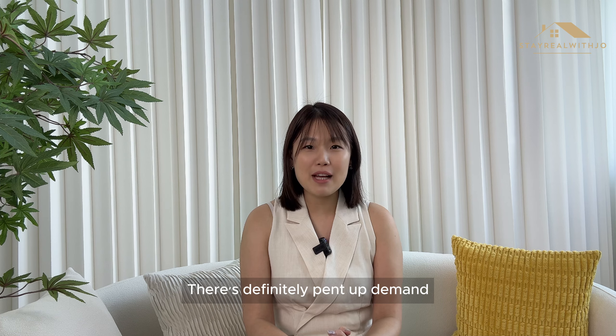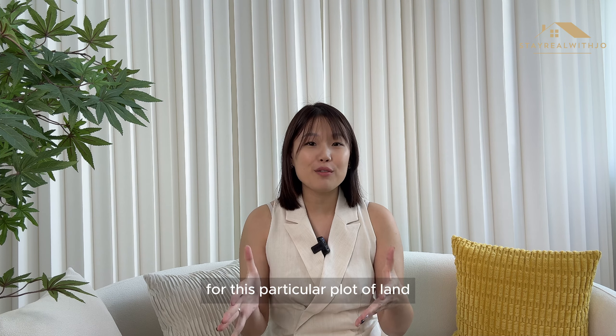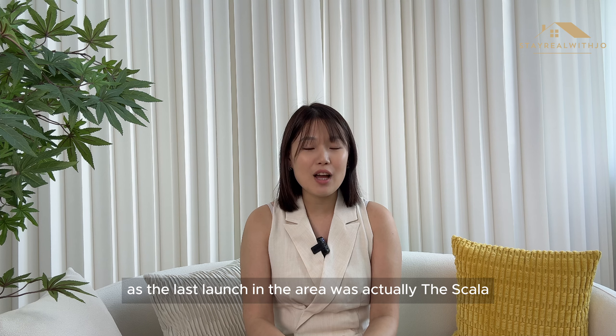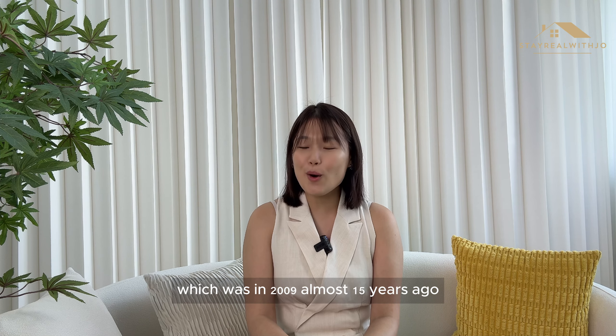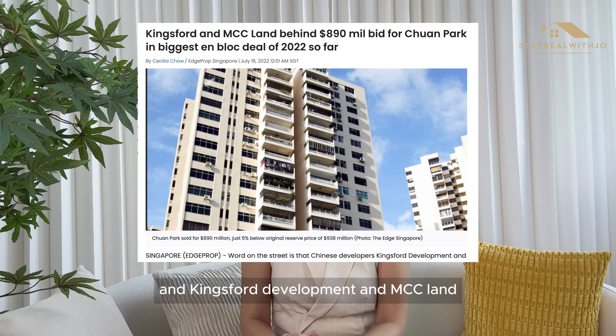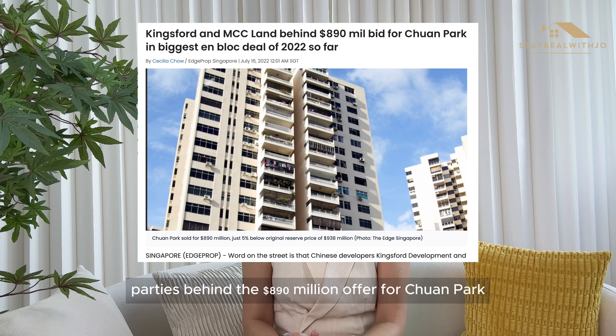There is definitely pent-up demand for this particular plot of land, as the last launch in the area was actually The Scala, which was in 2009, almost 15 years ago. Chuan Park is actually an en bloc site and Kingsworth Development and MCC Land are the parties behind the $890 million offer for Chuan Park.